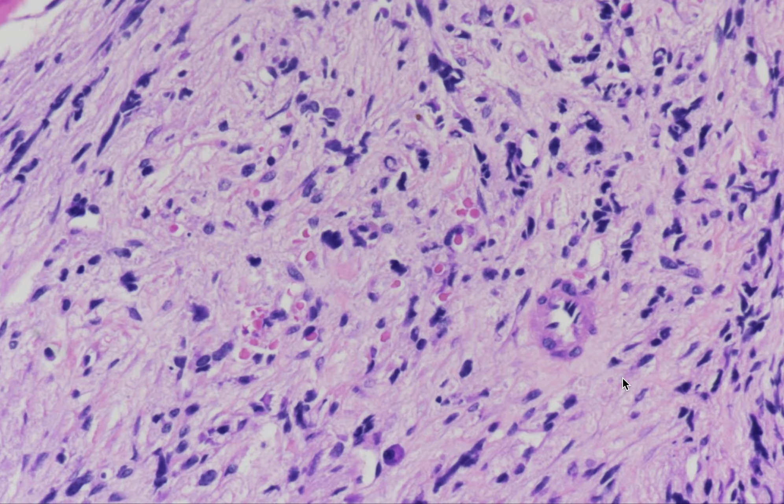These cells were positive on synaptophysin, chromogranin, and NSE. So our diagnosis is metastatic neuroblastoma.